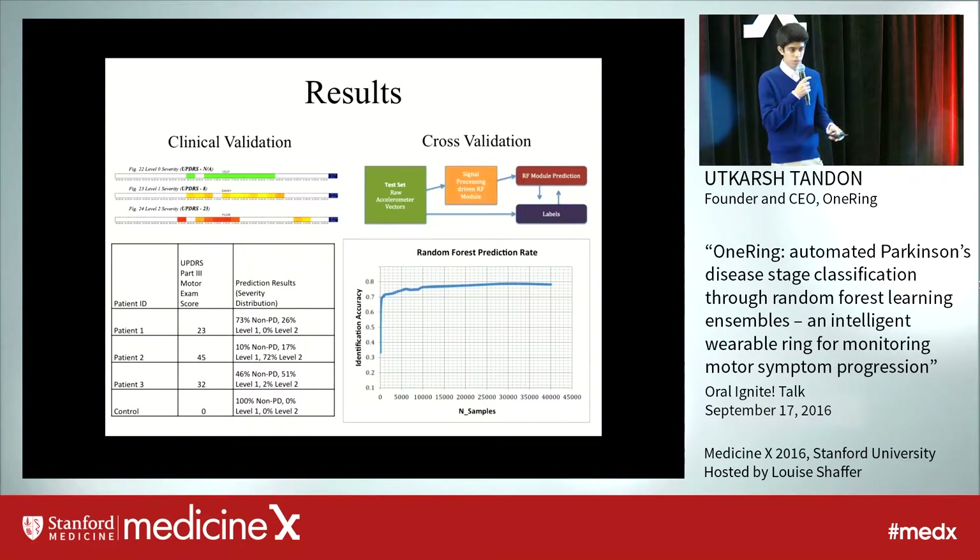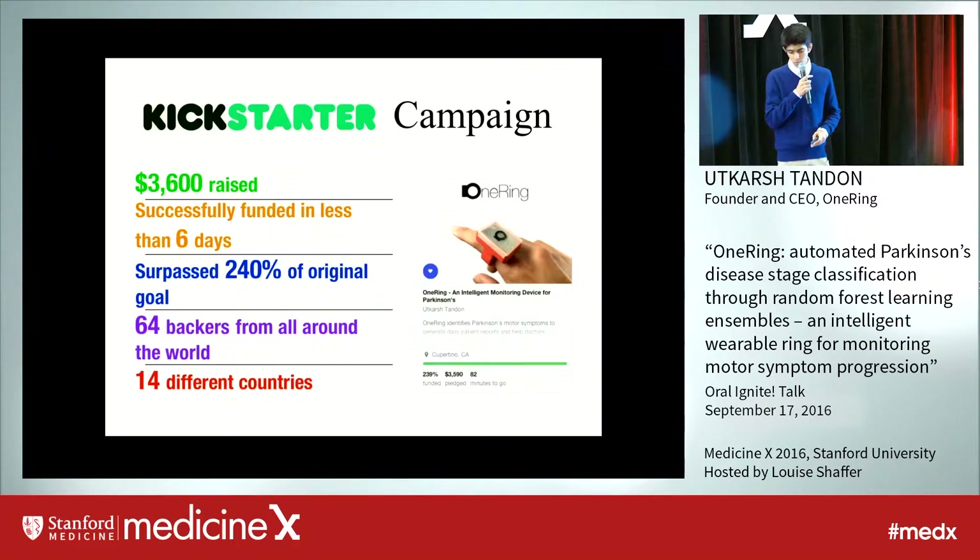Results were done through clinical validation at the Parkinson's Institute and Clinical Center, where rings were actually put on Parkinson's patients, and cross-validation was also done on the machine learning data set. Overall, after validation was done, OneRing was launched on Kickstarter. It was successfully funded in less than a week, and this allowed me to bring rings to Parkinson's patients all across the world.